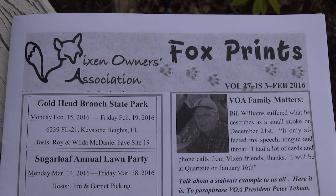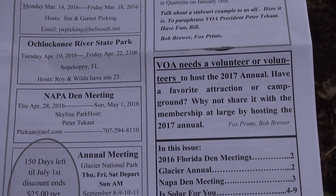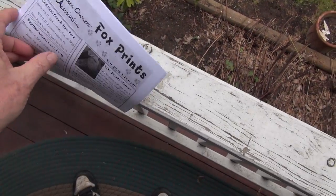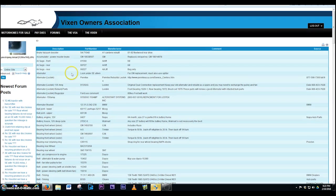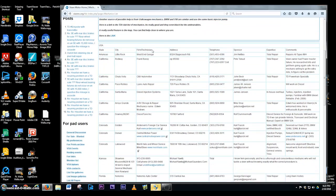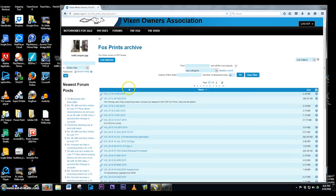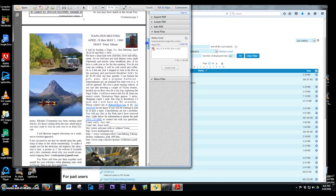The Vixen Owners Association is a very active club. The club has a monthly newsletter called Fox Prints, where you'll read about upcoming events throughout the country at different times of the year, as well as lots of other helpful information showing what people have done to their Vixens. The association also has a very informative website with helpful information on every topic, a forum where you can post and read questions, a parts list, a vendors list, and a list of mechanics that have worked on Vixens.